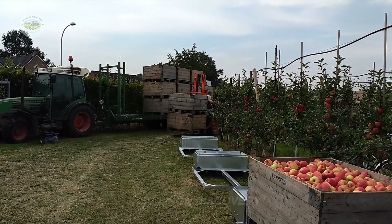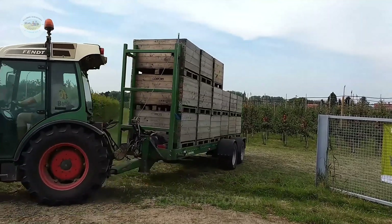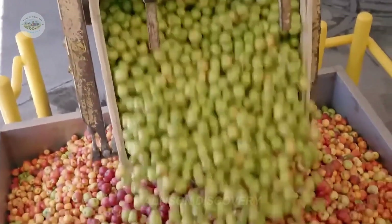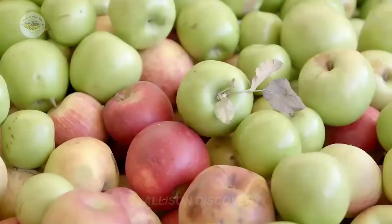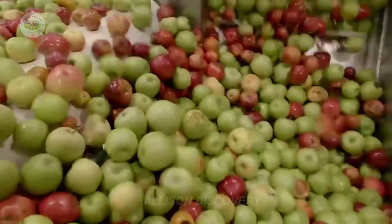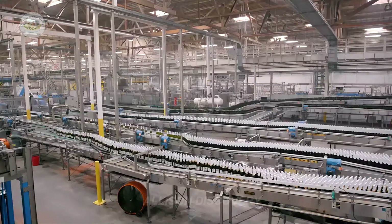Where do apples go after being picked? Of course, to processing facilities. Here, apples are thoroughly washed, inspected, and packed in ideal storage conditions of 0 to 1 degrees Celsius. But that's not all — apples are also the star ingredients in juices, ciders, and countless other delicious treats you can't resist.